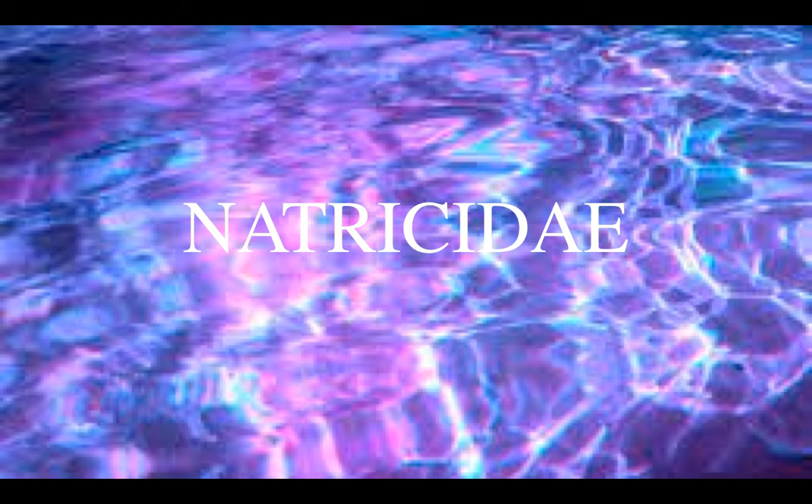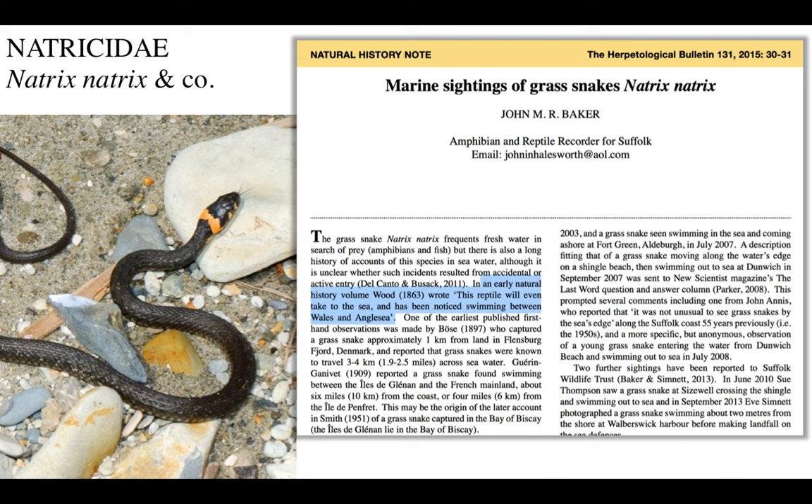And then we come to another honorary-mentioned group, the water-snakes or grass-snakes. These are very familiar for those of us who live in the northwestern hemisphere. Natricidae. The common grass-snake - in some parts of the world it's known as the water-snake. It usually lives in rivers, but this is here as an honorary mention because sometimes it has been documented swimming in marine habitats. From this paper, you can note marine sightings of grass-snakes.